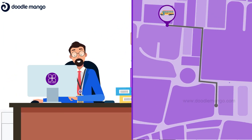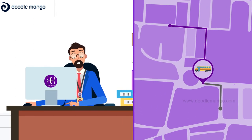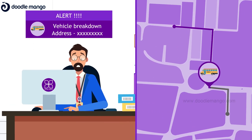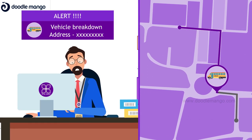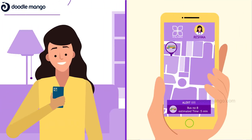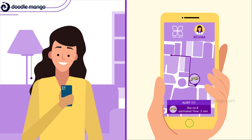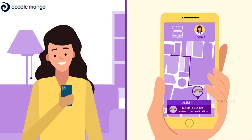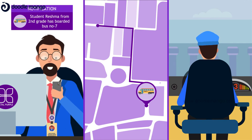Parents and school management can now track bus routes and be alerted on breakdowns or other delays, in case of over-speeding or any change in the route, which also notifies the administration immediately. In addition, parents will be able to track the estimated time of arrival of the school bus at a student's pick-up point, and a notification is immediately sent to the parent's driver as well as the school's administrator.